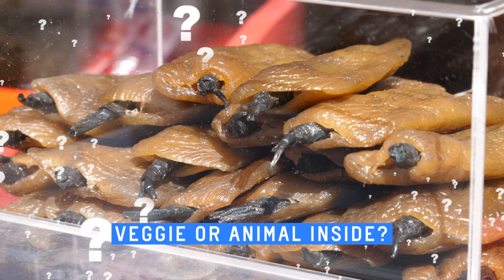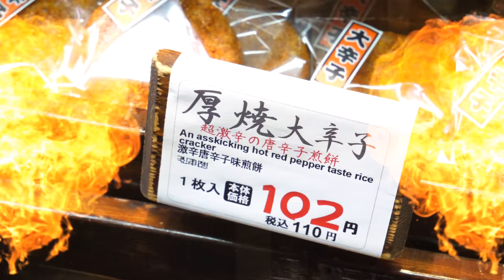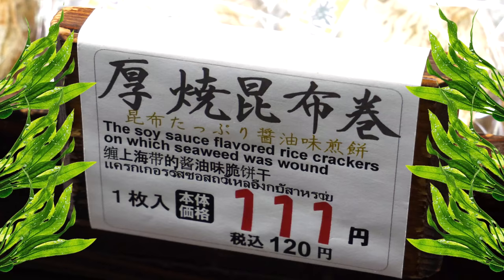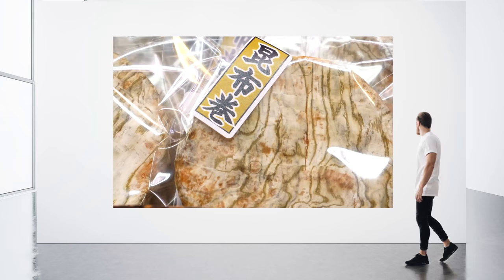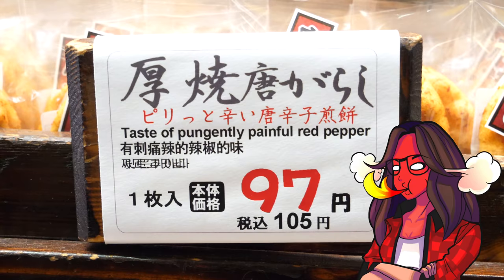Anybody know what this is? It's a mystery to me. A fragrant, scorched part-taste rice cracker. An ass-kicking hot red pepper paste rice cracker. The soy sauce-flavored rice crackers on which seaweed was wound. It was hurt! Look at the textures on that — looks like contemporary art. All these descriptions are pretty awesome. Taste of pungently painful red pepper.